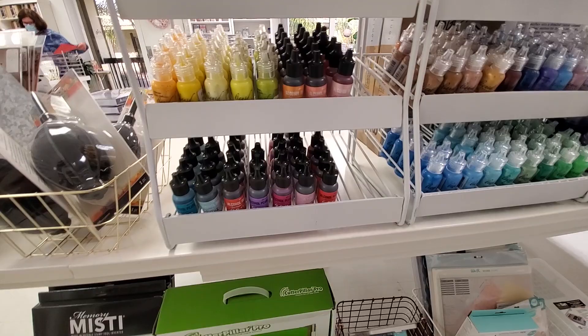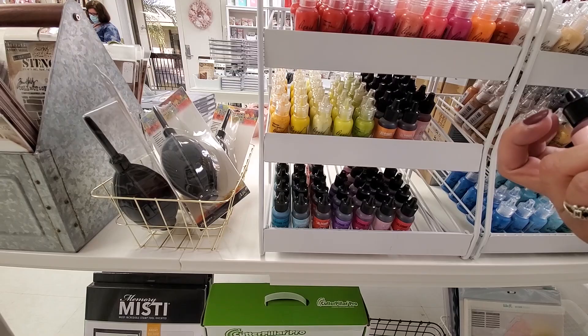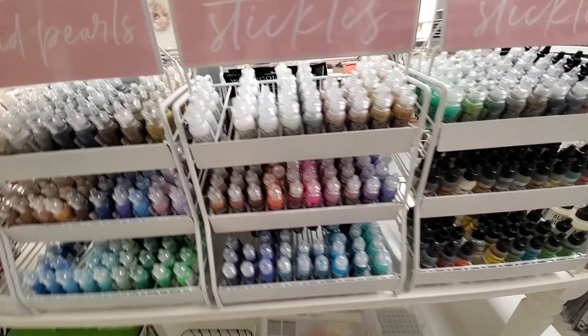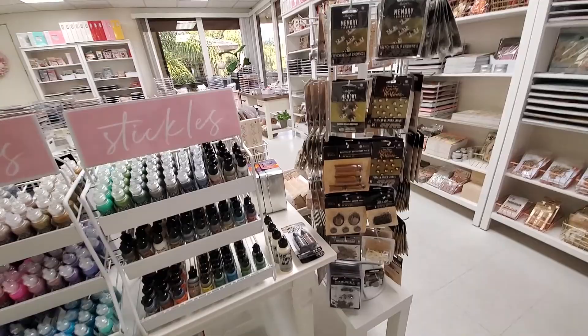Oh my gosh, alcohol inks where I can buy the individual colors! There's a project I want to do — I've got to figure out what colors they use, and now I know. They're $3.99 each. I've got to take inventory and figure out what I need. They have the blending solution and the whole bunch of little do-dads, or gumaflotsies, as I call them.